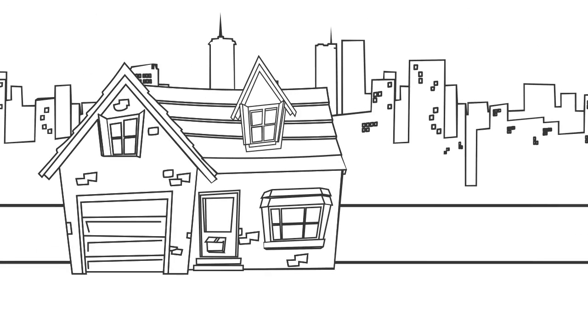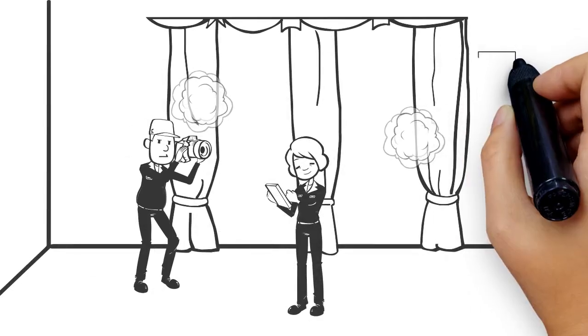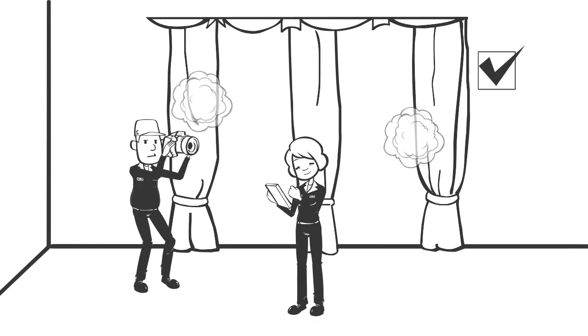We then contact you to arrange a time to come and take your curtains away for cleaning, where we will re-measure, photograph and take detailed notes on the condition of your curtains to ensure we use the correct cleaning method for the best results.